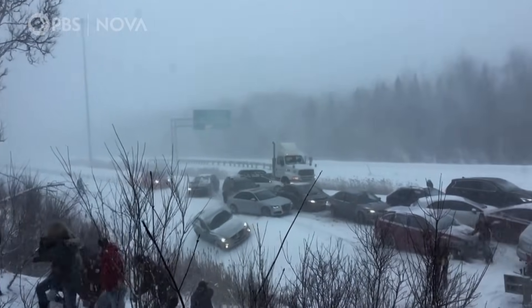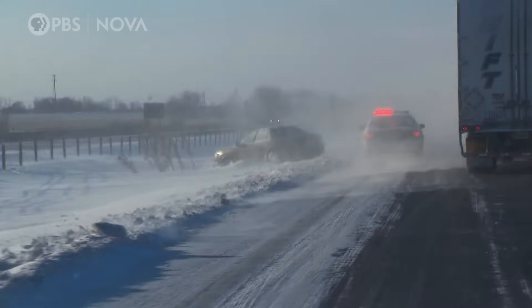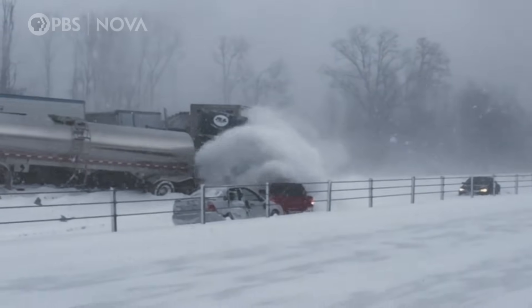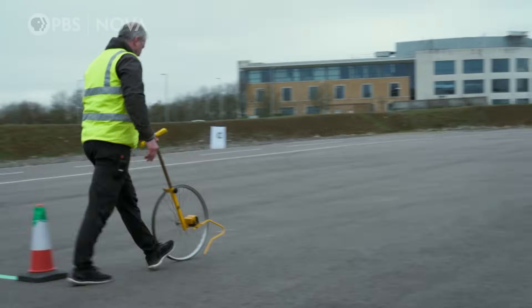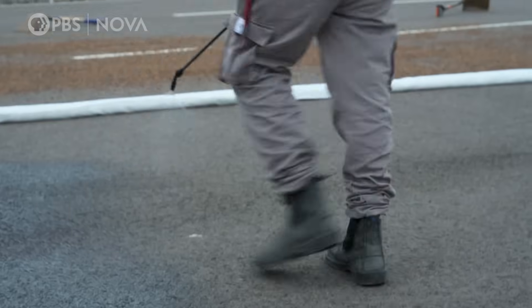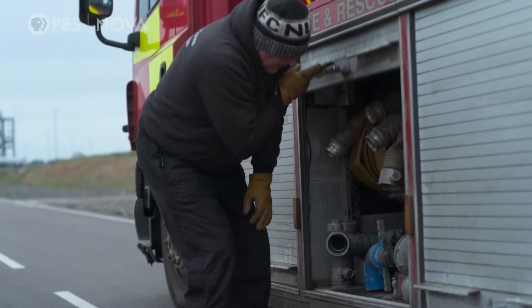His plan is to replicate the conditions of icy roads for the crash. If we can make the road more slippery, then you will start to see what the effect of that will be on the stopping distances of the cars. To identify the perfect surface to match the slippery conditions, James and his team have covered a section of tarmac with three different ice substitutes.